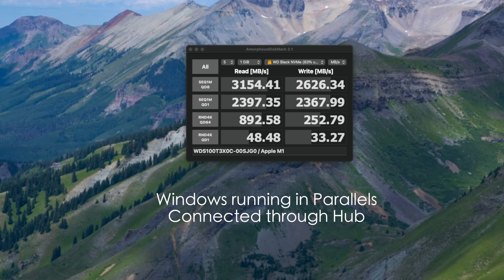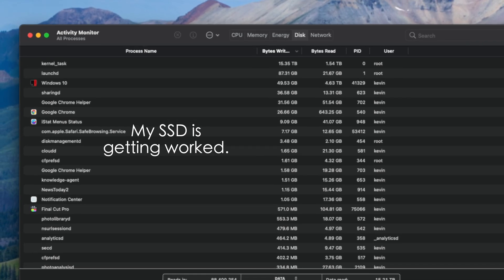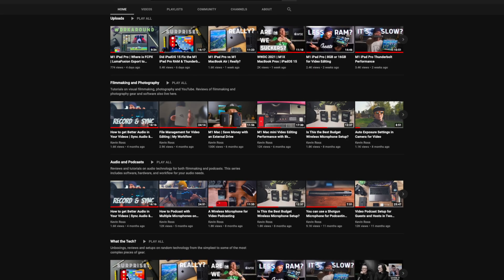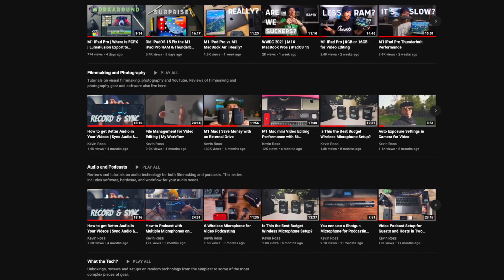Connecting it through the Anker, I was getting 3154 on the read and 2626 on the write. This is actually running a program and tasks through emulation that continue to write about 15 terabytes of information over several days — not just a straight benchmark with just some apps open and macOS running. Even with all the videos I've edited over this last year, it doesn't even come close to 15 terabytes of data. But I think that's probably for another video.